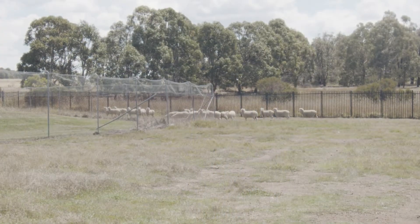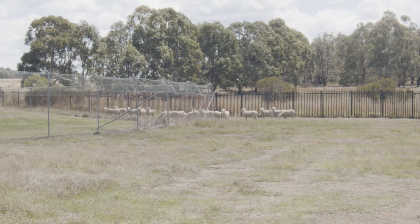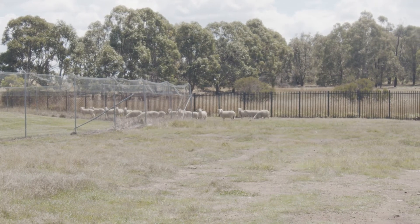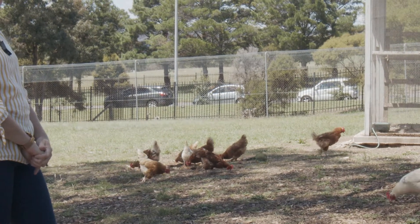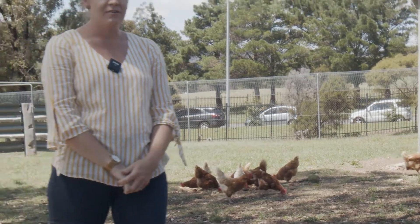One of the enterprises that we have are our sheep. We have 22 first cross ewes that we produce for their lambs, so for meat purposes. We also have, if you can see in the background, some of our laying chooks, and these have a pretty good life and are certainly pretty spoilt by the children. We also have beef cattle — two Hereford cattle that we get calves out of each year — and the kids are involved in showing and grooming and all those fun things. So we have quite a mix.